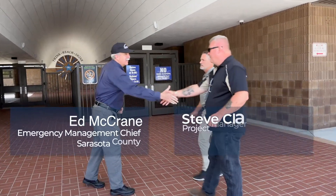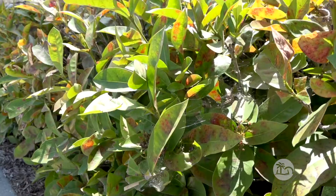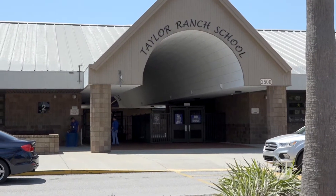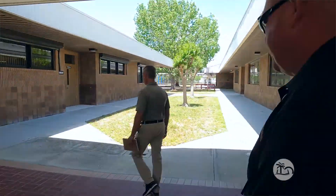Hey Ed, how you doing? Nice seeing you. Hey guys, good. Thank you. This is Yannick from Gilbane Construction. We're going to walk through and take a look at some of the things we did here at Taylor Ranch Elementary to get this facility to become a usable shelter for this part of the county. And Yannick's going to come along with us and point some of those out.